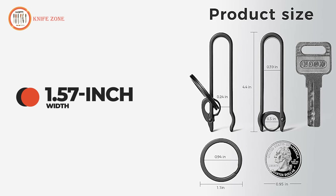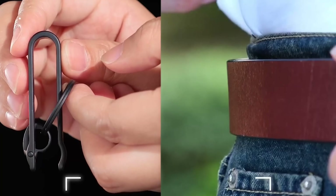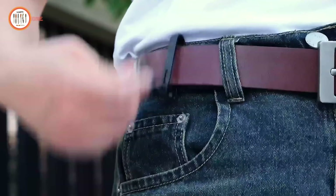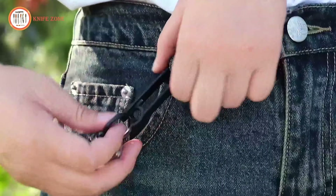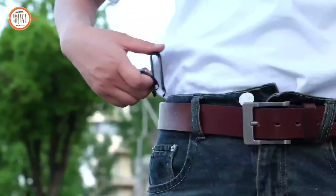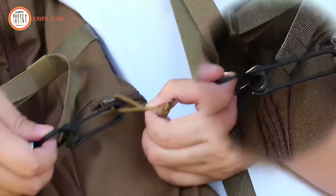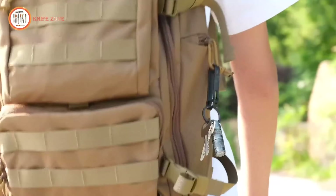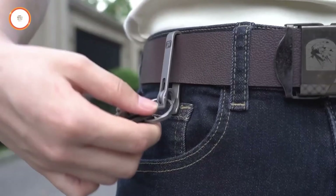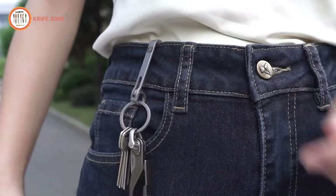It attaches effortlessly to belts, belt loops, trouser pockets, or bags. Its rotary locking mechanism ensures secure closure while preventing accidental opening, providing reliability and ease of use. The smooth, finely finished edges protect belts from scratches, while the clip-on design avoids the need to remove the belt for key access. Whether hanging from a belt loop, waistband, or bag strap, this clip keeps your keys separate from other items, reducing wear and tear while offering a sleek, functional solution for organization.